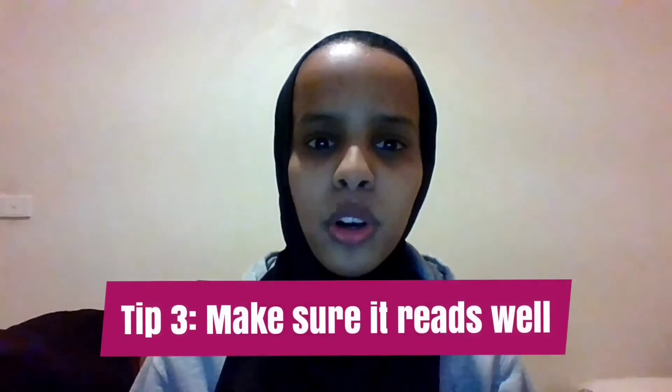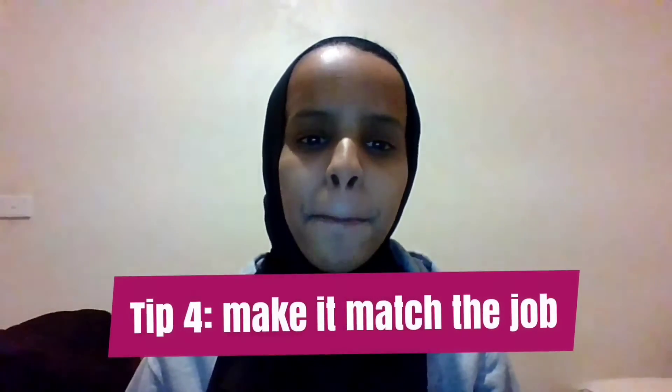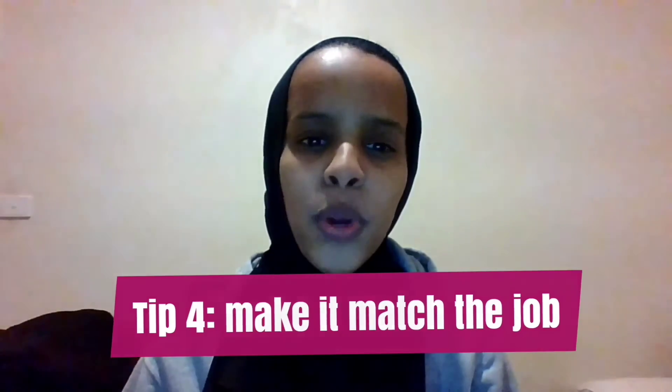Tip number three: make sure it reads well. It doesn't matter how good it looks if your resume doesn't read well. Potential employers are reading your resume on a screen, which can impact reading behavior. When reading on a screen, people are more likely to scan as they read, and if they're pressed for time, the easier it is to scan the better.